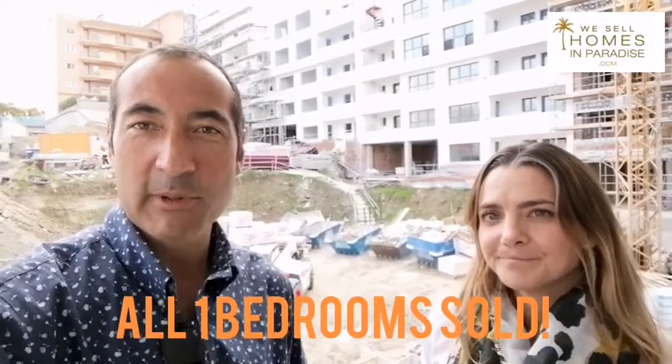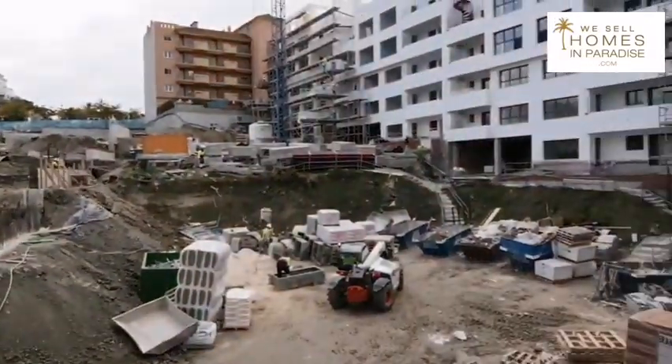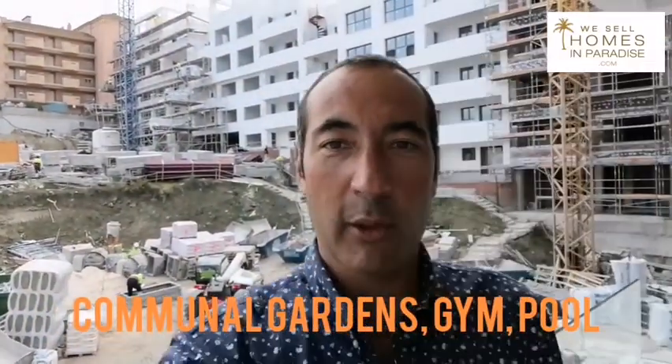There are two bedrooms left in the phase which is under construction — it's $160,000 for the cheapest one. In the new phase, it's going to be $148,000 for the cheapest one. They all have nice terraces, and this is the area where you have a communal garden. You also have an outdoor pool, an outdoor gym, and an indoor gym.